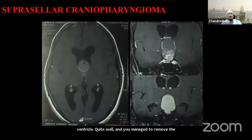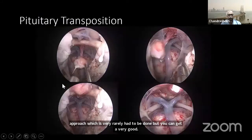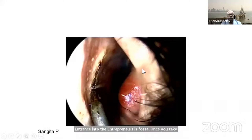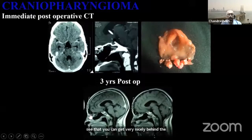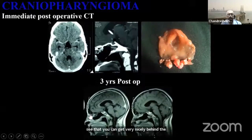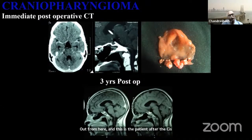Suprasellar craniopharyngiomas going behind the pituitary gland may be difficult to remove and may require a dorsum sellae approach, which is very rarely needed, but you can get very good entrance into the interpeduncular fossa once you take out the top of the clivus. In one such patient, you can get very nicely behind the pituitary and take the cyst out from there. This patient remained well for about seven years, then showed a small recurrence which was treated with radiotherapy.